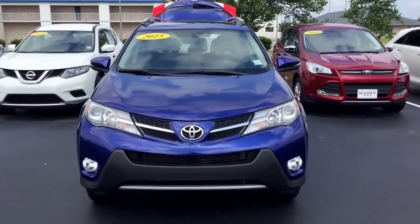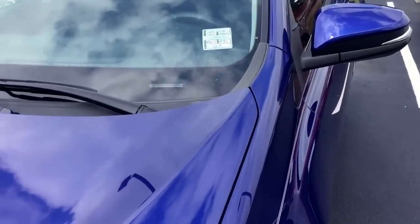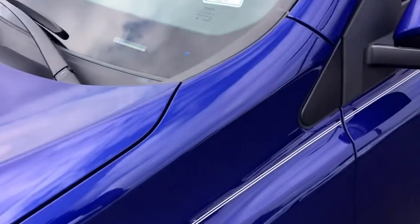Hi Raj, Terry Noble with Mazda Toyota. I'll send you a video on the 2015 RAV4 you're inquiring about. Stock number 33072A. It's a 2015 with 20,000 miles on it.